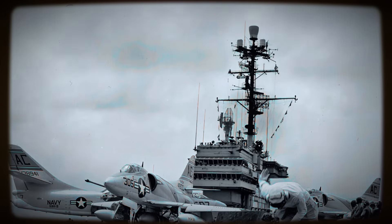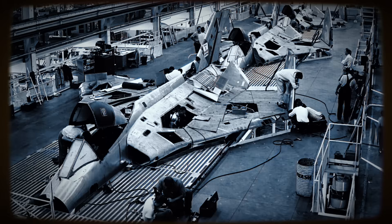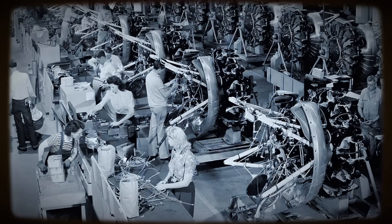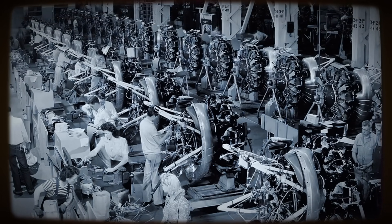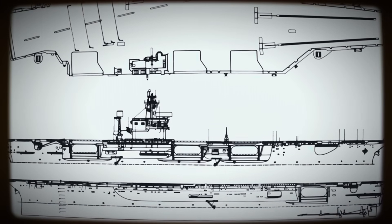Rather than passively awaiting formal Navy requirements that might perpetuate the weight trend, Heinemann's team at Douglas El Segundo took the initiative. Leveraging a deep understanding of naval requirements and driven by concern over contemporary design directions, they proactively proposed a dramatically smaller and lighter aircraft. Their goal was audacious: meet core performance requirements at roughly half the Navy's anticipated weight.